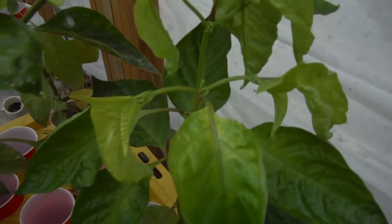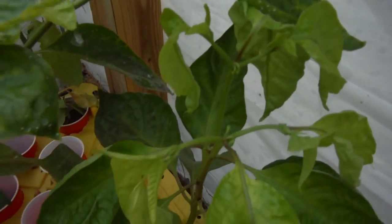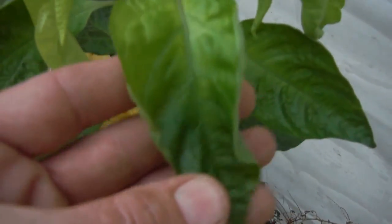Right over here — look, more growth spurt right here. This would be the yellow Moruga, it just forked. So all of that yellow — or yeah, light green, yellow — look, it's starting to come back right here. That is all the new growth.